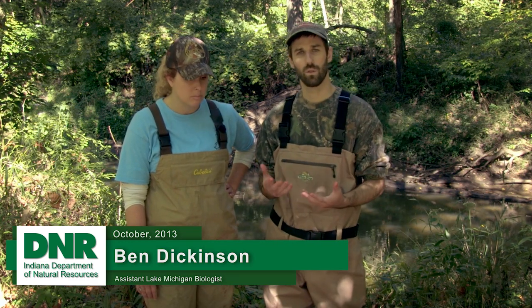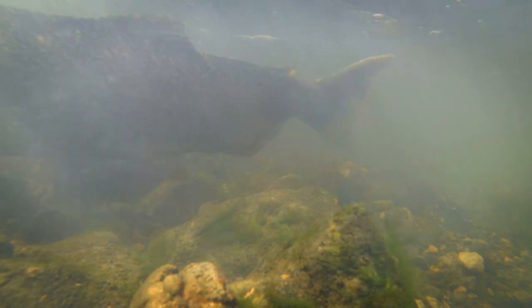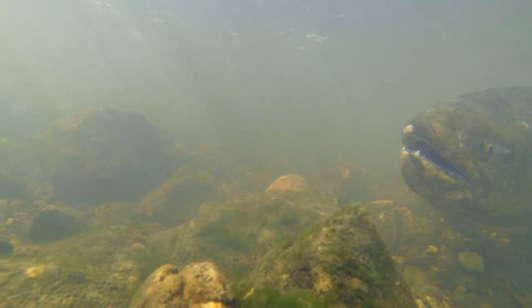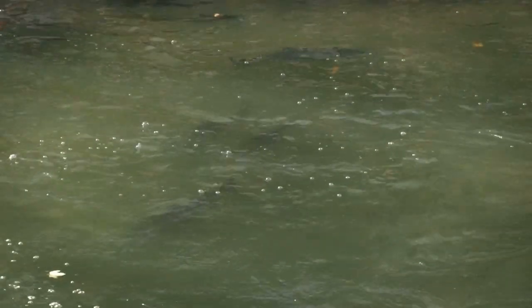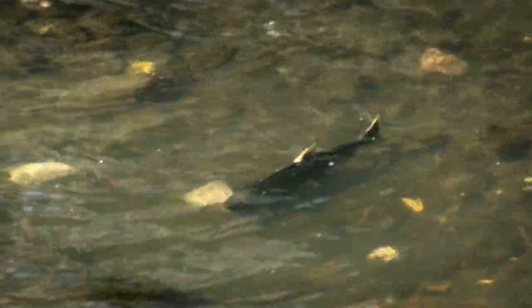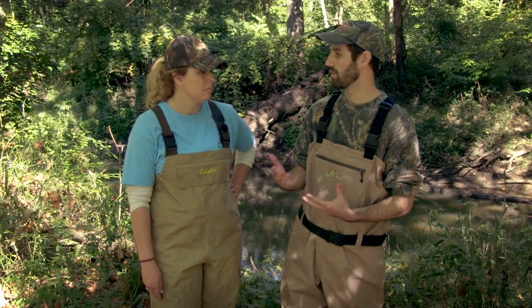Lake Michigan was planted with salmon in the late 1960s to control invasive alewives. Trail Creek right here is one of our main tributaries to Lake Michigan. In the fall, we have coho and chinook salmon that migrate up the river looking for spawning habitat, and also in the river at this time are steelhead. They spawn in the spring, but they will come in starting in the summer with our skamania steelhead, which are summer run, and they'll stay in the river until spring to spawn. Then after the skamanias, we have Michigan winter run steelhead that come up in the late fall and feed on the eggs that the salmon are producing.